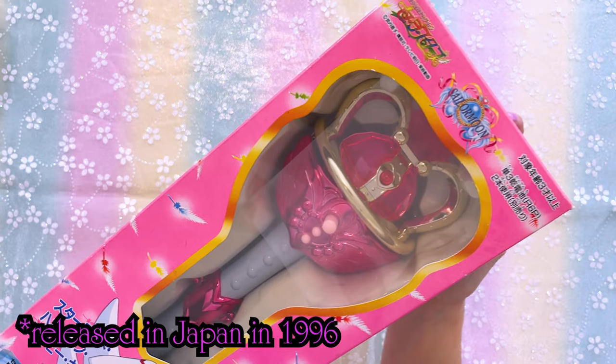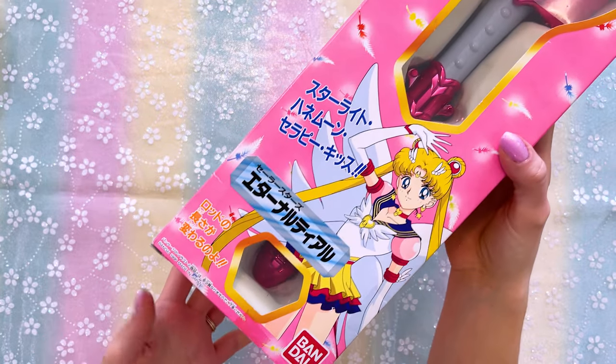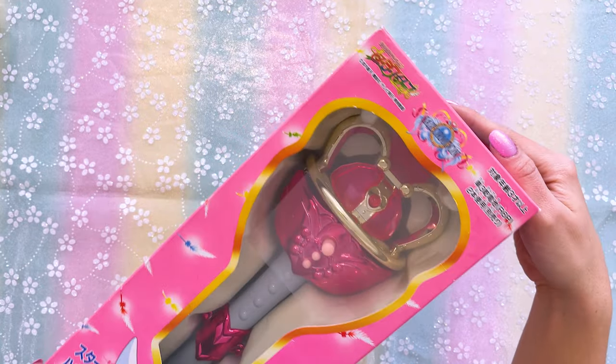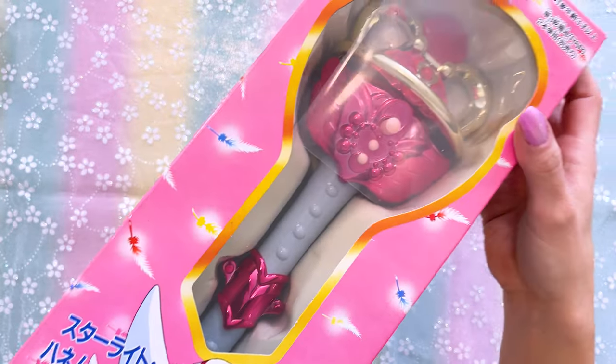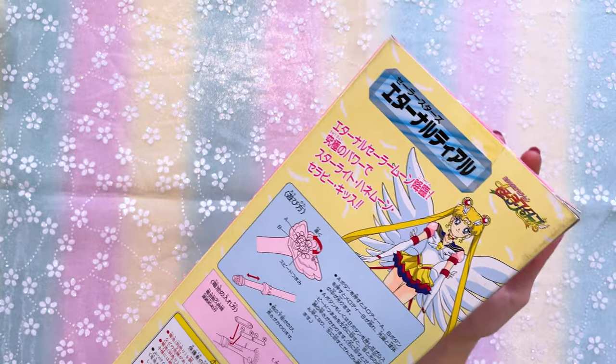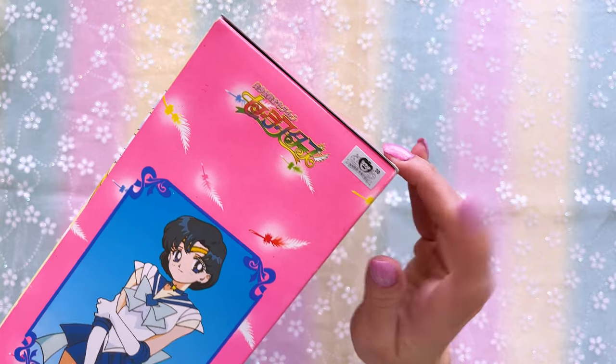Moving on, I have some dolls and proplikas from the 1990s, starting with this one from Japan via Bandai — Sailor Moon's eternal tiara. I'm going to keep this in the box to protect it. The batteries have been removed but the seller confirmed it works. This is the old version of the eternal tiara and the pink is so shiny. The box has really pretty art of the inner sailor guardians on the back and on the sides.